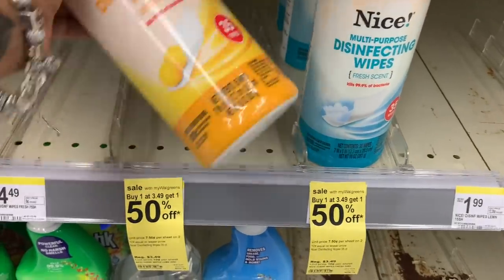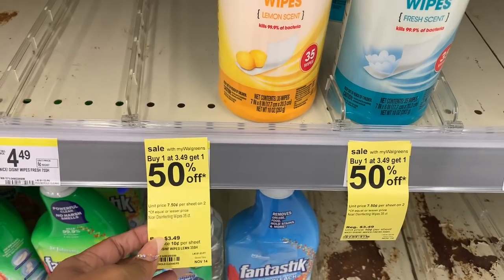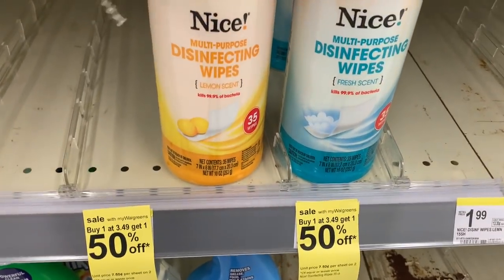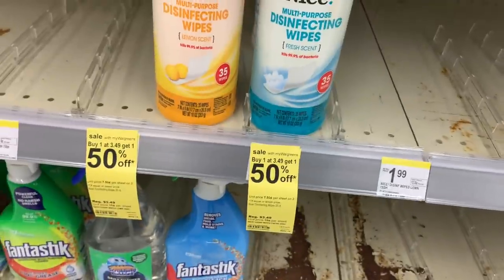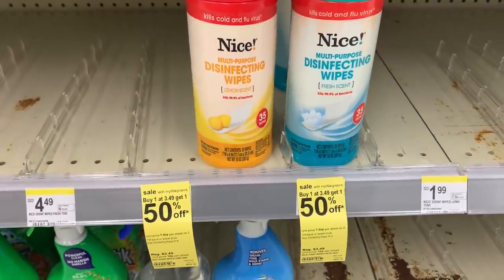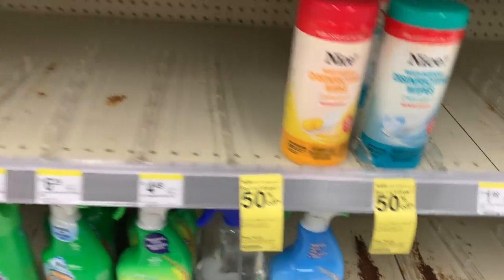The disinfectant wipes — they have been sold out and normally these are always buy one get one 50% off, majority of the time. I grabbed four of these. There are no coupons on them or anything, but I do have some registered rewards that I got from last week that I'm going to use. That's why I wanted to go ahead and do this deal — I was just super excited to get disinfectant wipes.